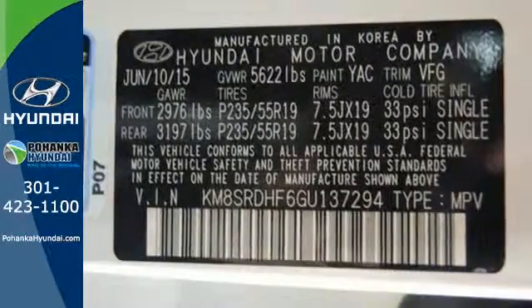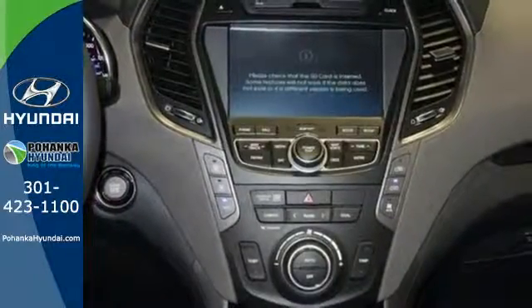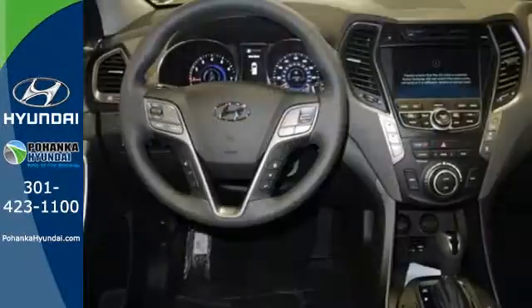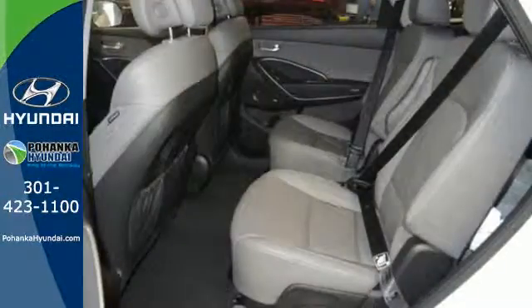Plus there's plenty of fun to go around. It comes with a touchscreen audio system and USB auxiliary input jacks for your entertainment. Did we mention comfort? It also has heated front seats.